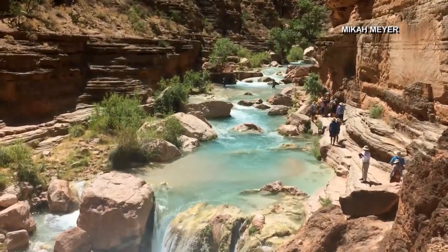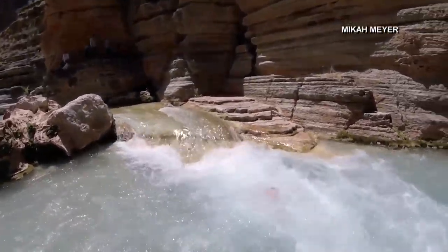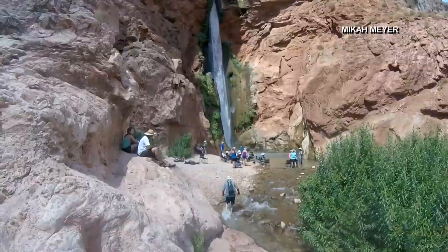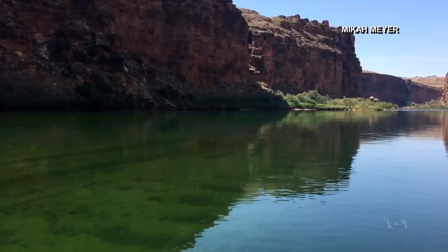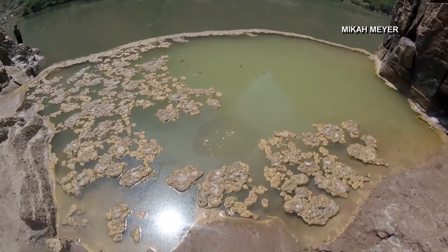Micah and his fellow travelers enjoyed the creeks, the waterfalls, and places where the water is still and where one can see naturally forming springs.